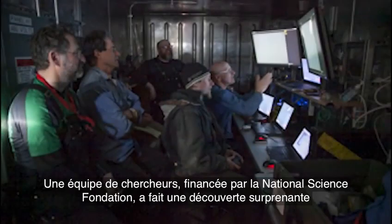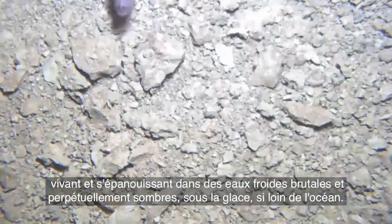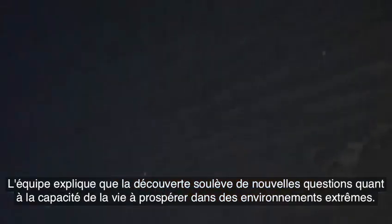A National Science Foundation-funded team of researchers have made a surprising discovery 2,400 feet beneath the Ross Ice Shelf in Antarctica. Fish and invertebrates living and thriving in the brutally cold and perpetually dark waters beneath the ice, so far from the open ocean. The team says the discovery opens new questions about the ability of life to thrive in extreme environments.